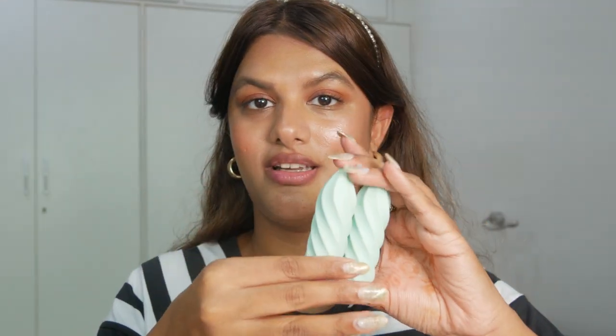So recently I received a PR package from Queen Musia and I am beyond excited to just swatch these products for you guys. We're going to be reviewing and swatching their top selling products, and one of them is the 2053 mascara.